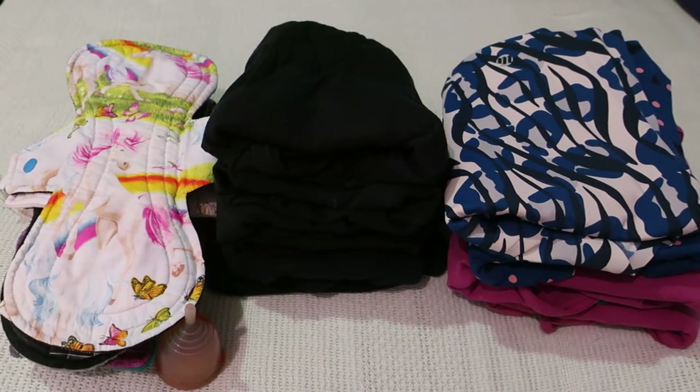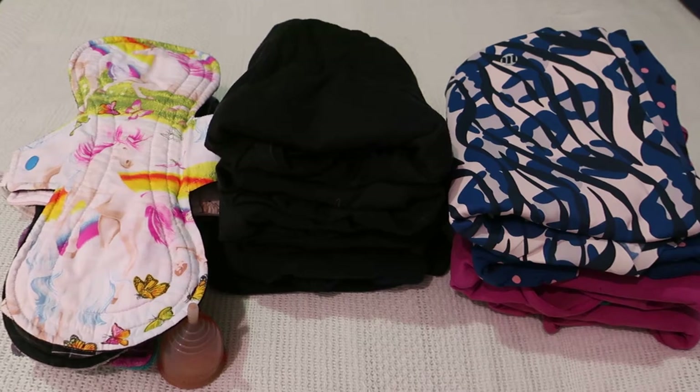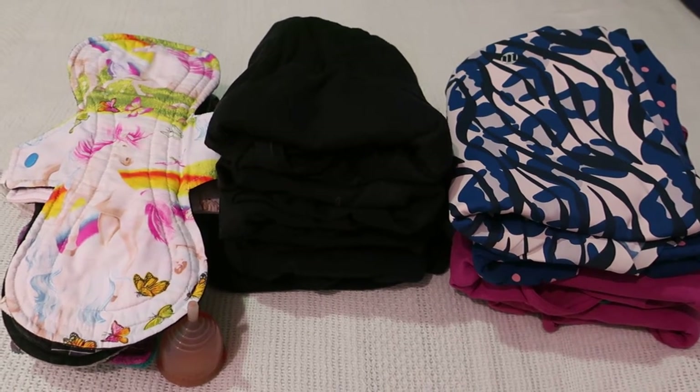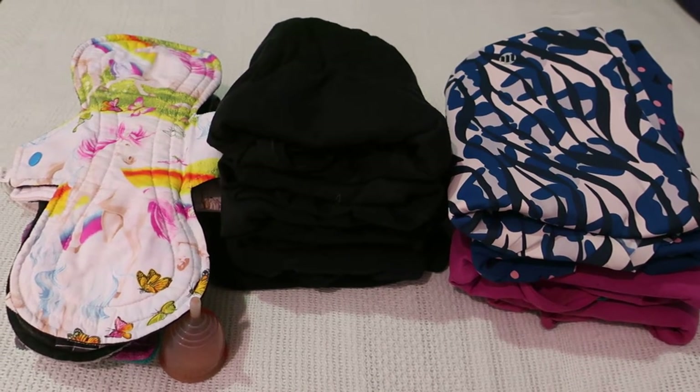Hello everybody and welcome back to Rebellionist Menstruation. I'm back with August's What I Wore This Month. It went from Thursday the 26th of August to Tuesday the 31st of August.